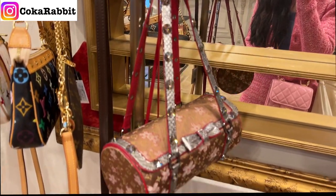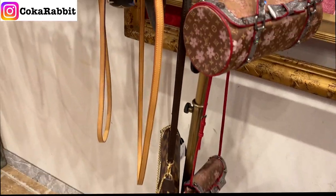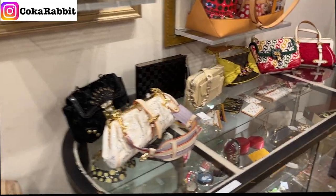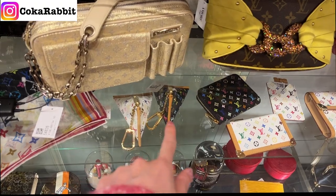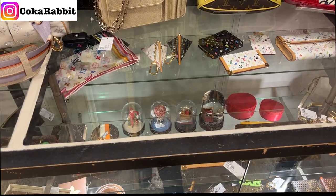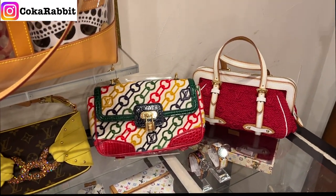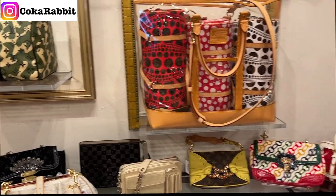Look at this cute cherry blossom collection tote handbag — it's very cute and the price for the small clutch is pretty reasonable, within thousands of dollars. There are lots of limited edition pieces and little card holders, especially the cherry blossom one. I have to say I've never seen so many limited edition Louis Vuitton handbags in one place — definitely a lot of eye candy.